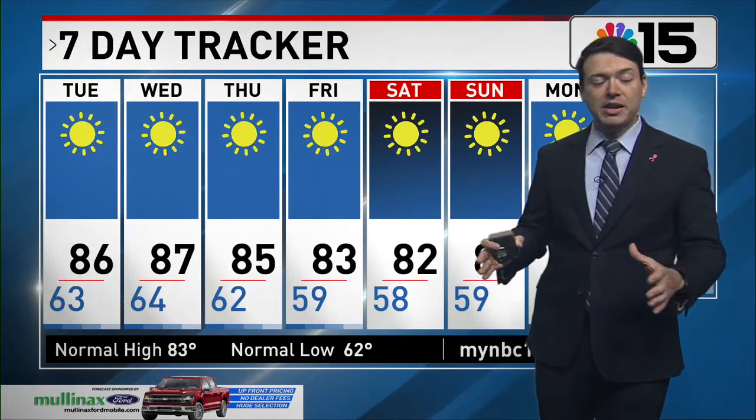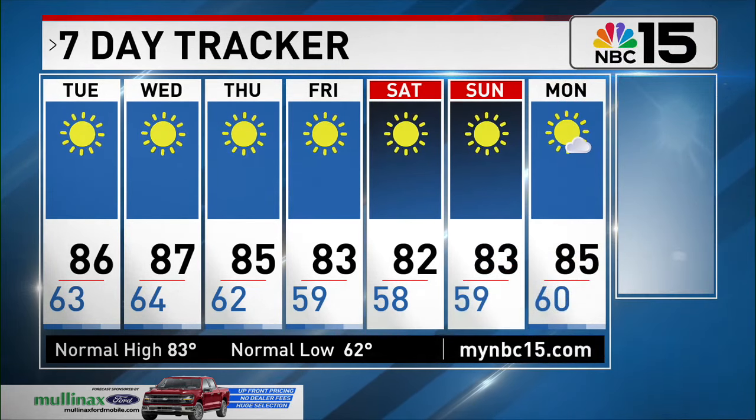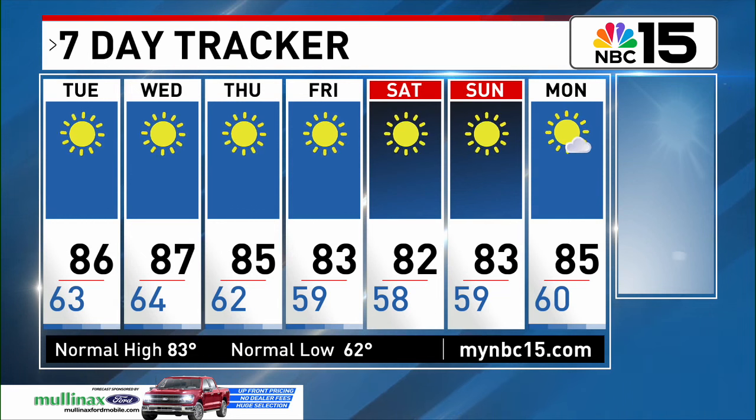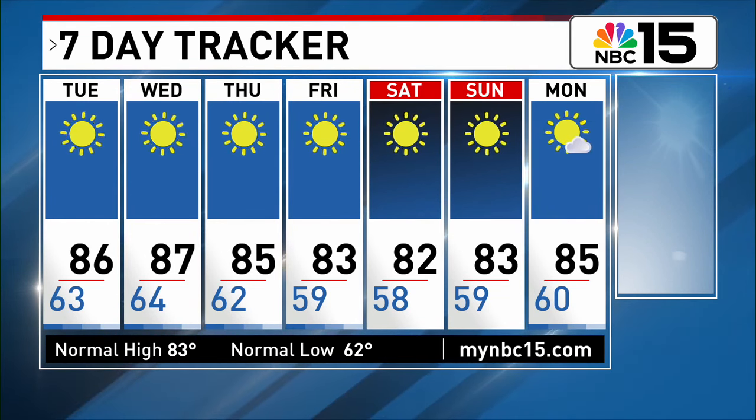At this point, there are no foreseeable tropical threats to our stretch of the Gulf Coast. On the seven-day tracker, daytime highs will mainly be sitting in the low to mid-80s over the next several days, with overnight lows in the 60s. We'll see that really comfortable weather take shape as we go from Friday into this upcoming weekend.